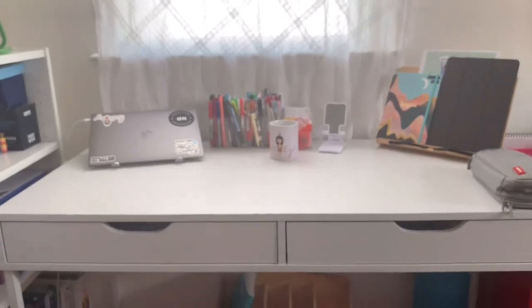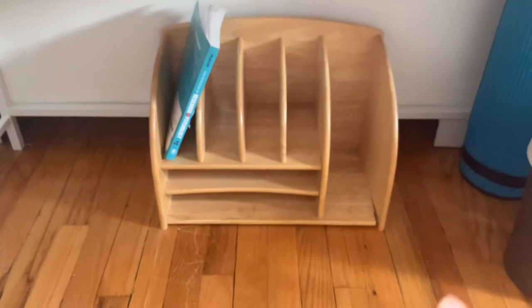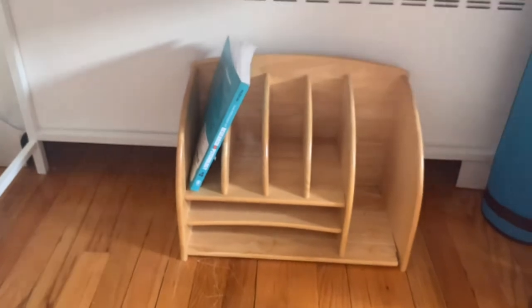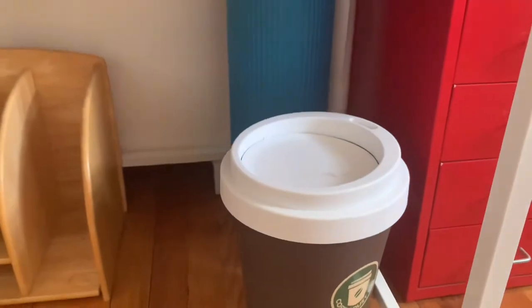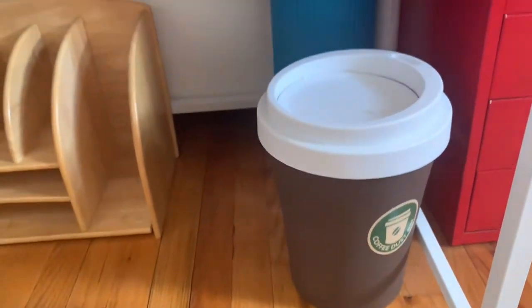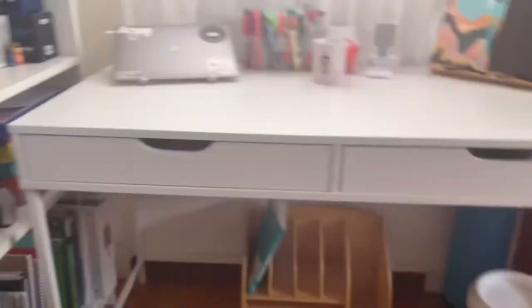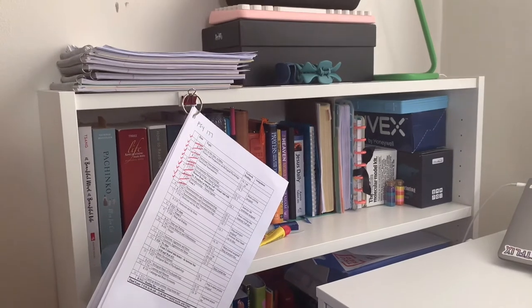Underneath the desk I have a small bookshelf I used to have before buying my new one. On it is the textbook for my research methods class, a yoga mat, and a coffee cup trash bin. I also have a heater right underneath my desk, so it keeps me very warm.